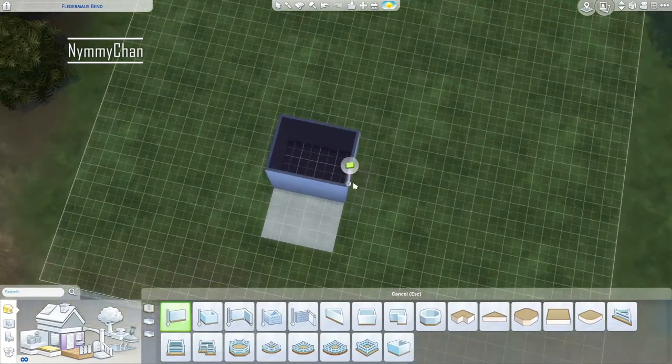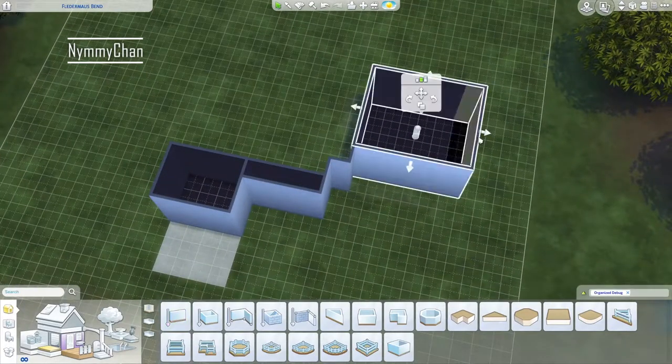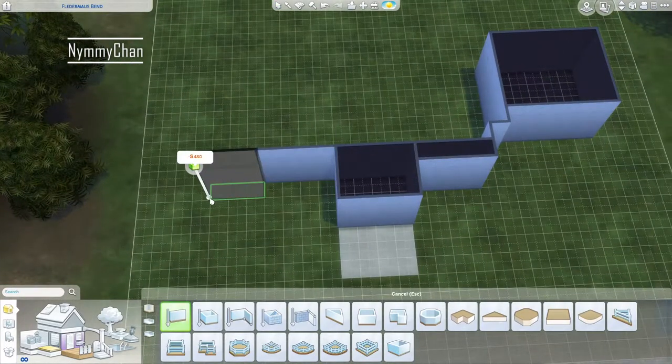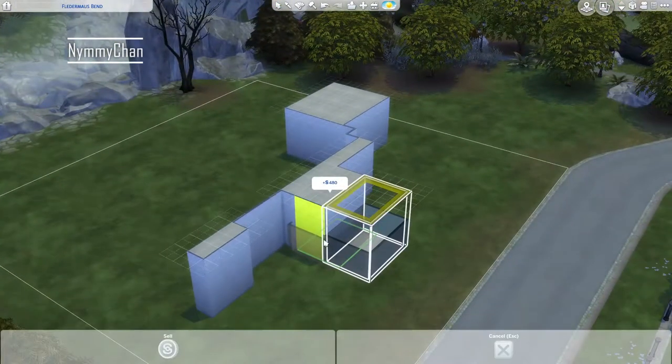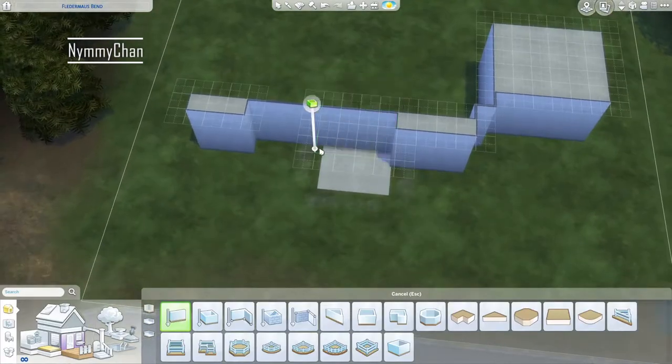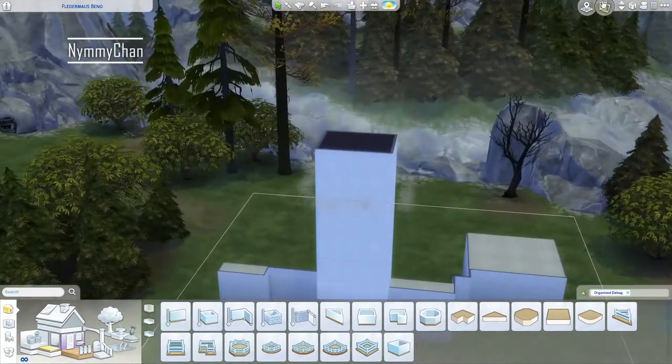Hello guys, it's Nim and welcome back to my channel. Today it's Wednesday and we are in the month of October, which means spooky month on this channel. We are doing Spooktober in the Sims 4, and that means every week you will get two Halloween-based builds from me.